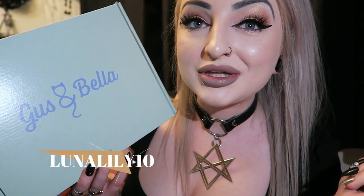I have two coupon codes: one for the subscription boxes which is 20% off your first box with the code lunalily20, and one for the one-off gift box which is 10% off with lunalily10. So if you want to grab one of these, feel free to use those coupon codes for some discount.